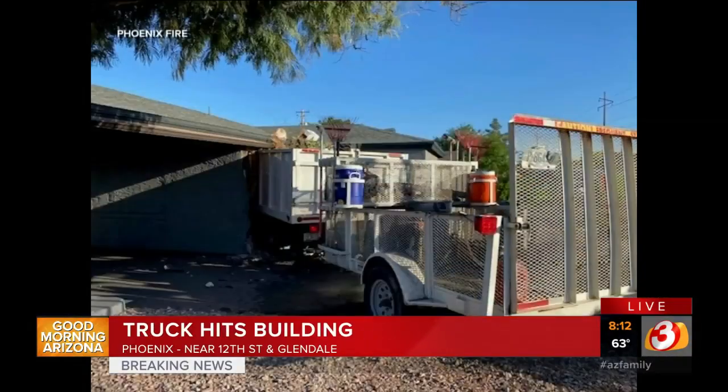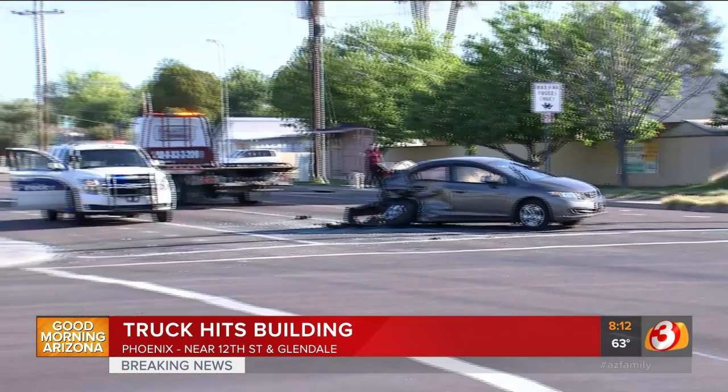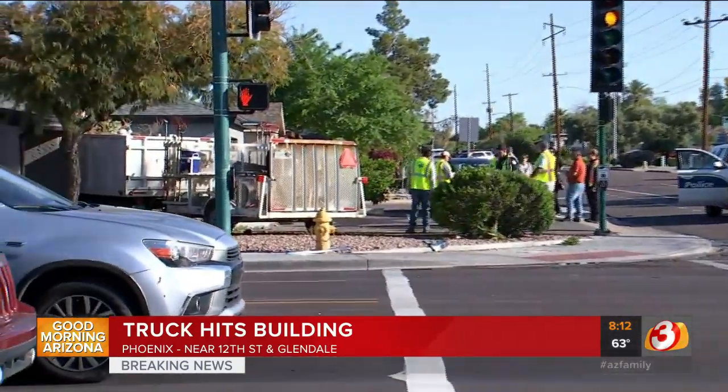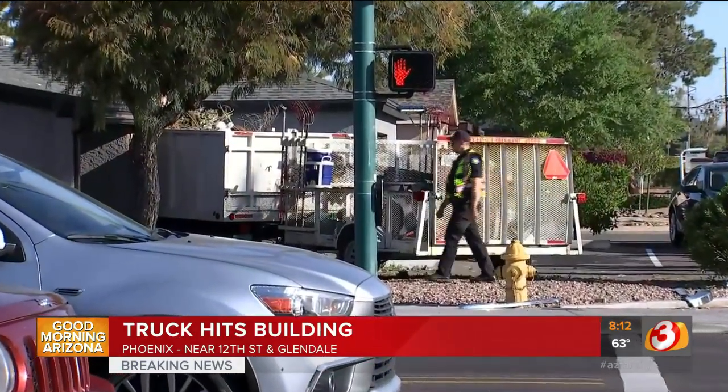Let's go ahead and step out of the way so you can see exactly what we're talking about. Three vehicles in all involved in this. What we're told by Phoenix PD is that a vehicle actually ran a red light on Glendale here at 12th Street. That landscape truck driver swerved to avoid that car that was running the red light.